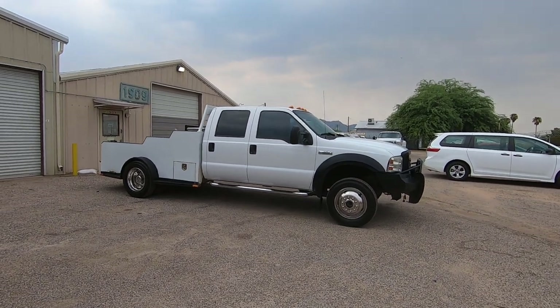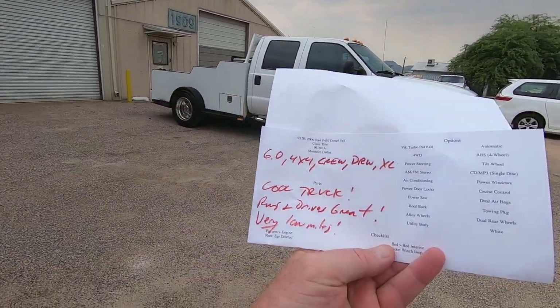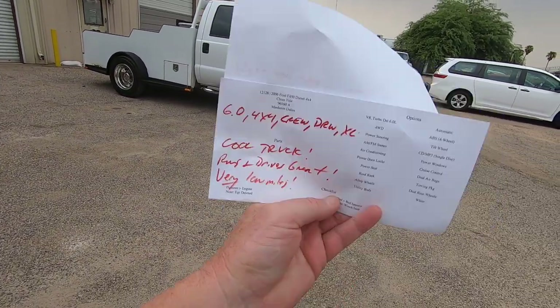It was a new car dealer trade-in from Abilene, Texas. We purchased it, brought it here, did an inspection. My guys handed me this — cool truck. Runs and drives great, very low miles.